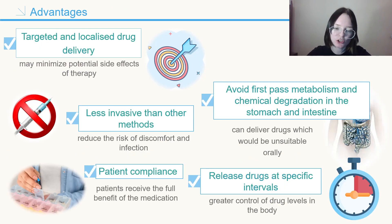Let's look at the advantages of drug-loaded implants. These systems allow targeted and localized drug delivery and may achieve a therapeutic effect with lower concentrations of drug. As a result, they may minimize potential side effects of therapy while offering the opportunity for increased patient compliance. This type of system also has the potential to deliver drugs which would normally be unsuitable orally, because it avoids first-pass metabolism and chemical degradation in the stomach and intestine, thus increasing bioavailability.